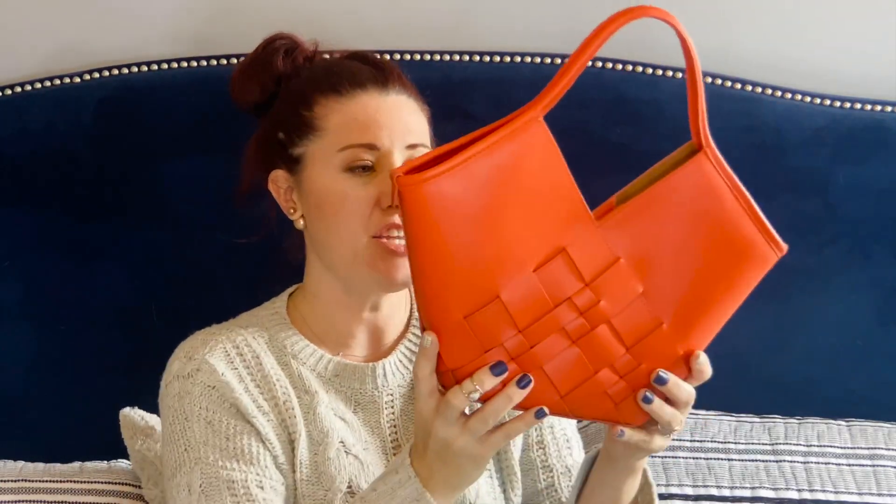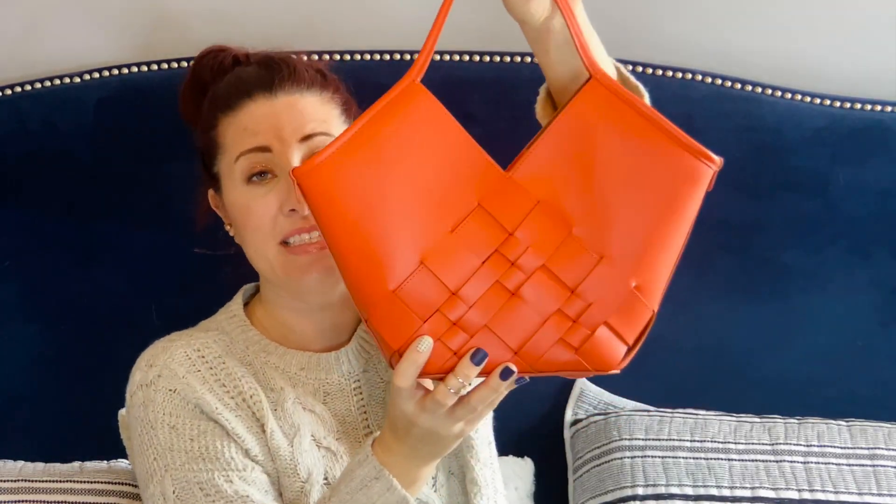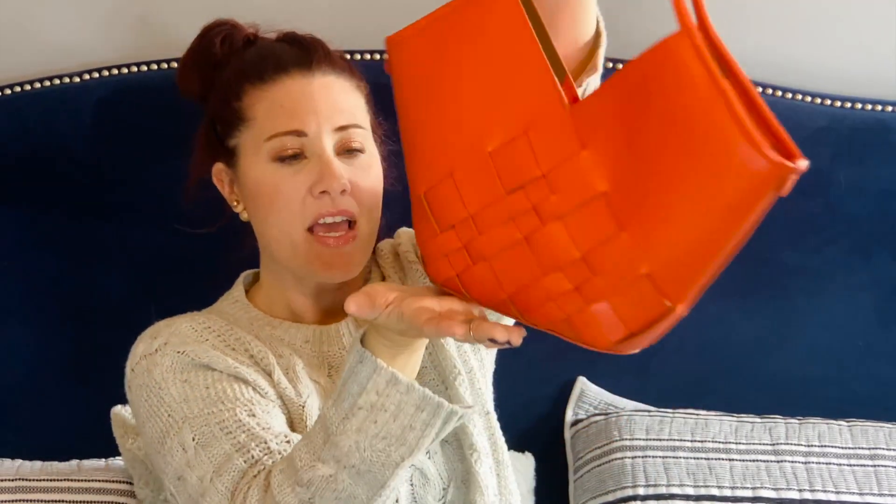Let's go to the dimensions of this small size bag. The height is 14 inches, the length at the longest point is 17 inches, and the width is three inches. You have leather feet — I always appreciate when bags have leather feet.